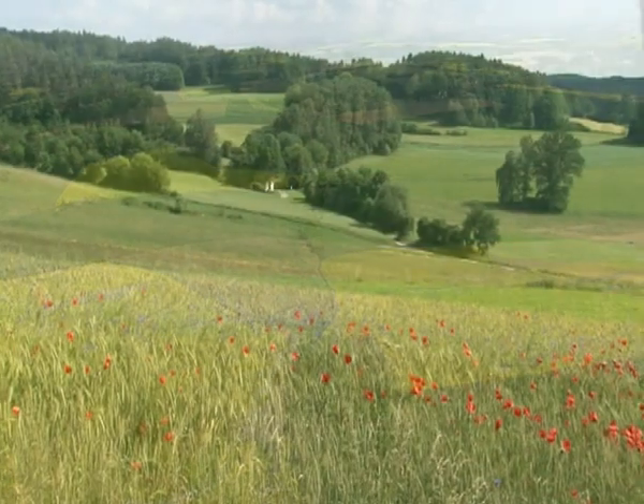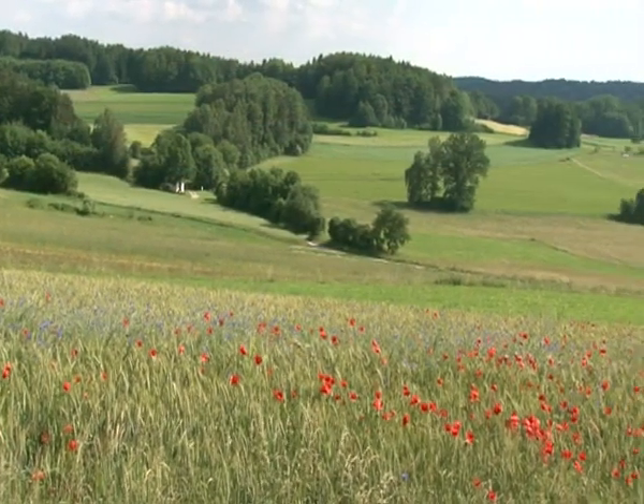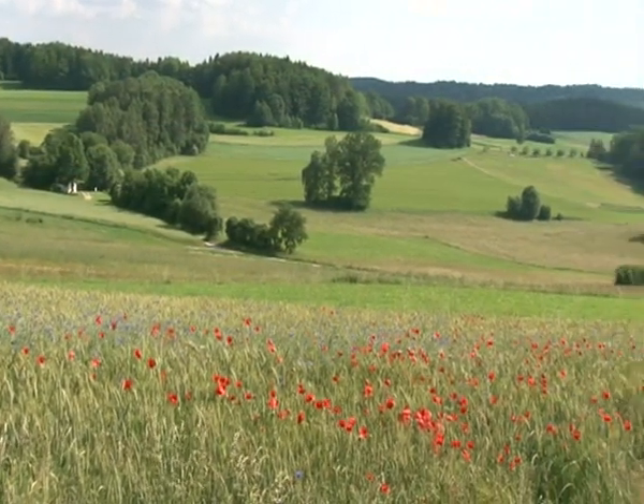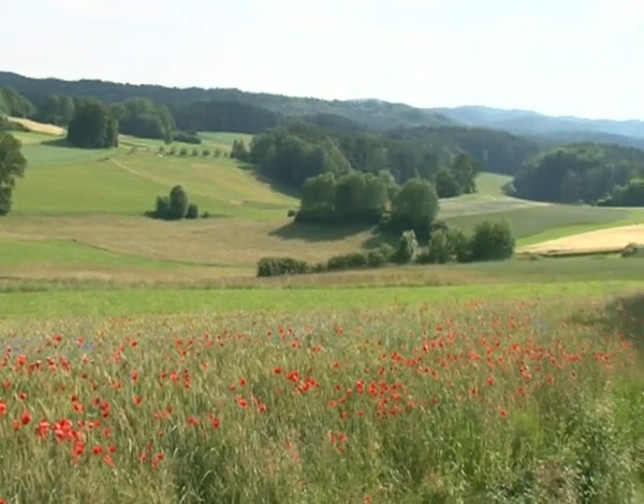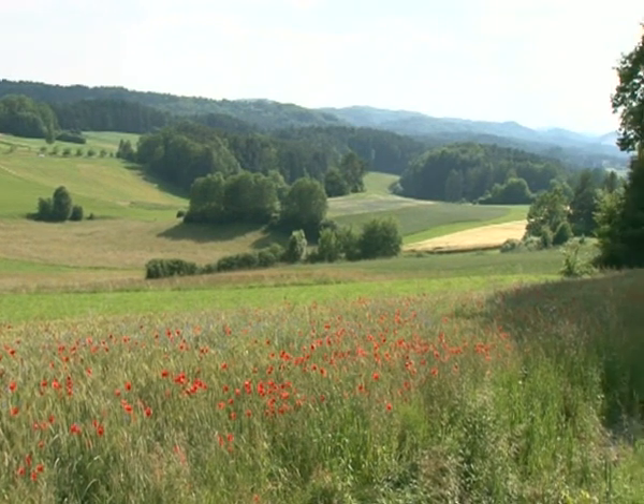The principle of nature is that of closed circuits of intact balance. Such circuits cannot be taken for granted. Rather, we must keep them intact in order to guarantee a healthy environment for us and for future generations.